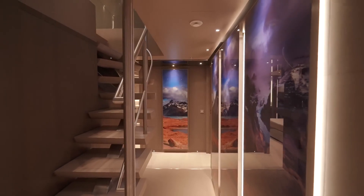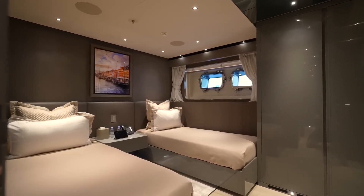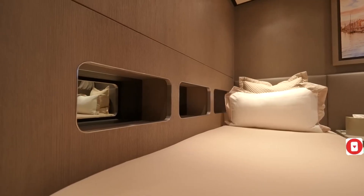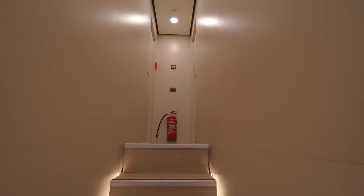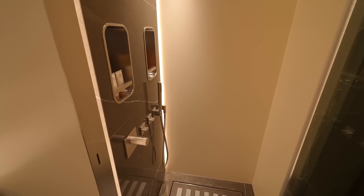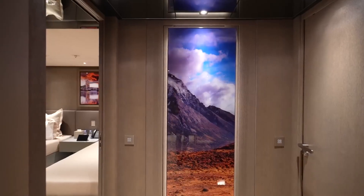Continuing our tour, we move to the guest cabins. On this level there are two twin rooms and two VIP rooms. The first twin room offers flexibility with two beds and an additional bunk bed that folds out for a third guest. The room features wood-clad walls, automatic shades, and built-in closets. Adjacent to it is a beautiful bathroom with marble floors, a vanity setup, and a rain shower.